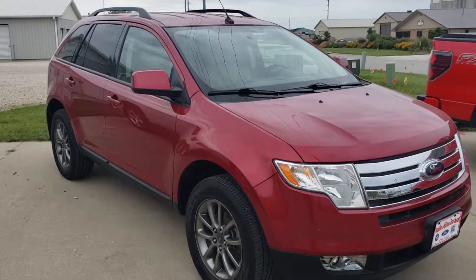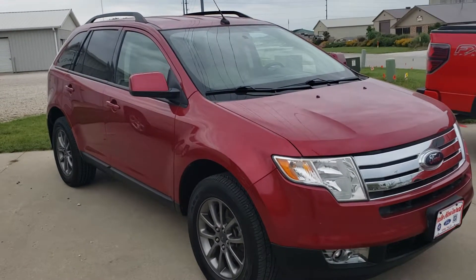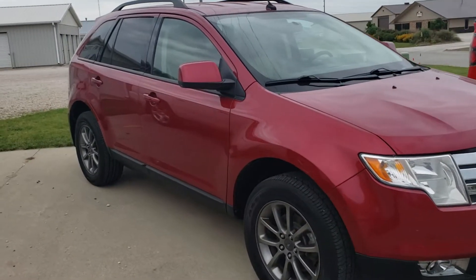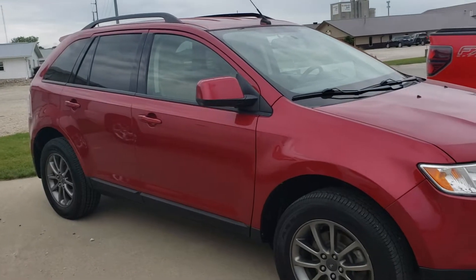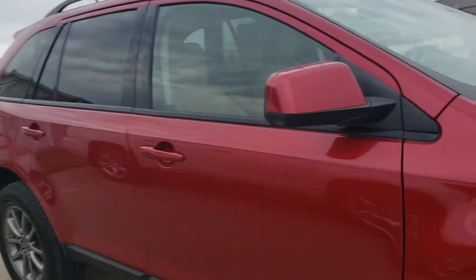Good morning, Alice. It's Wayne from Dale Howard Auto here. I wanted to show you this '08 Ford Edge you're inquiring about. Just a great, great vehicle. You'll find out real shortly how well this was taken care of. Pretty plain to see, but check it out.